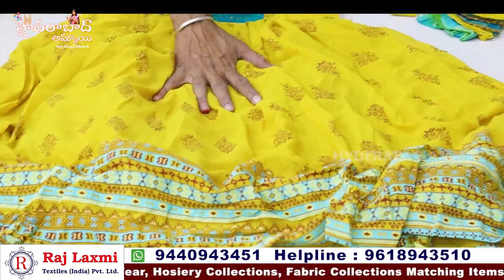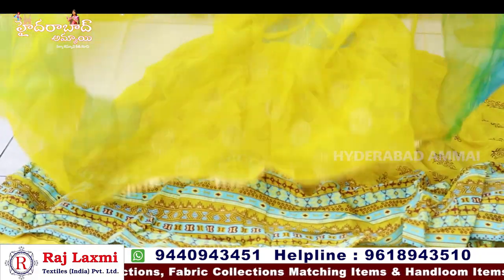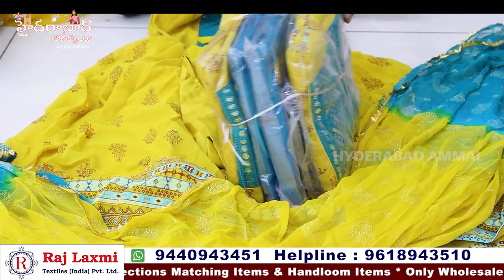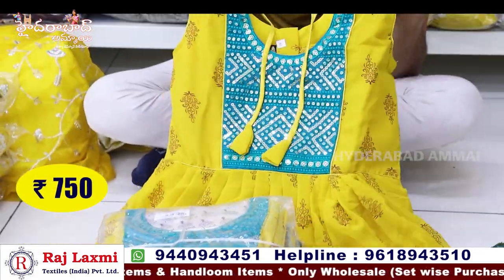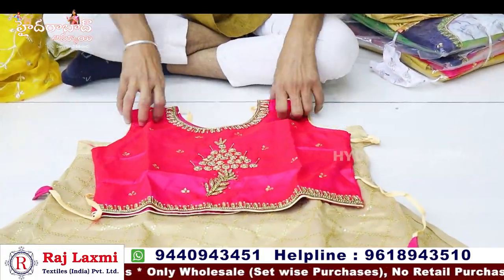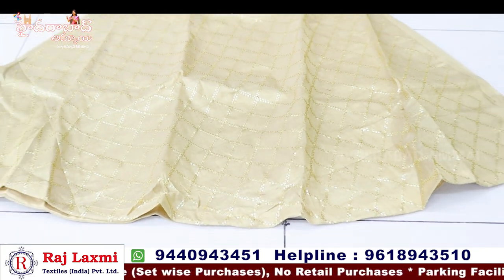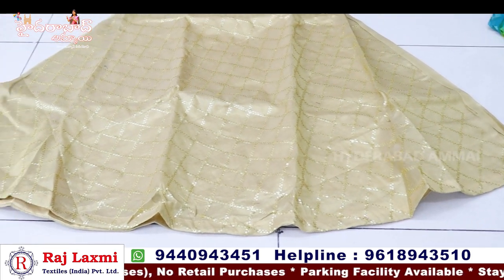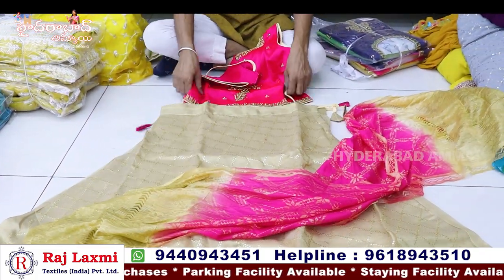It has a printed border in multi-color with siphon fabric. Single color native design available. Sizes range from 32 to 40. Available in greater size, same size and large size, set-wise.